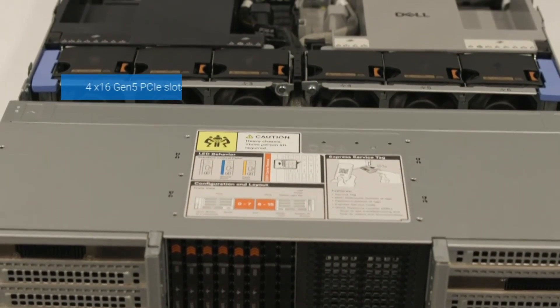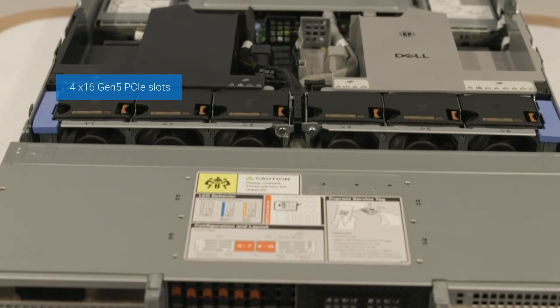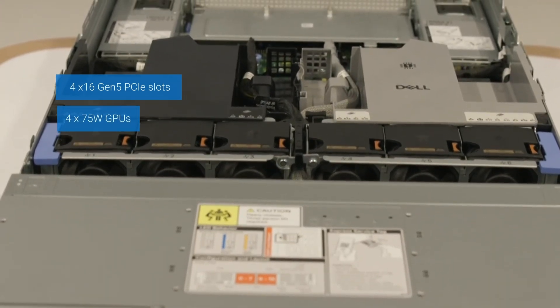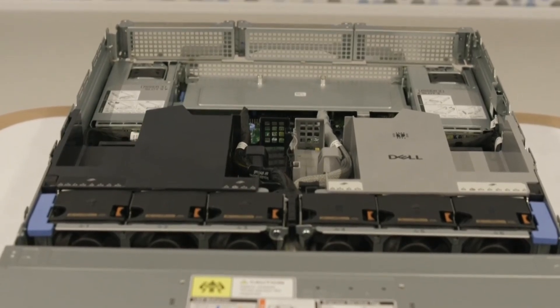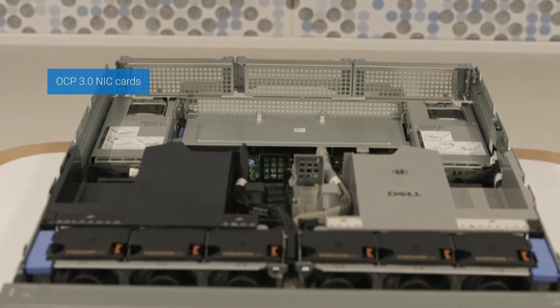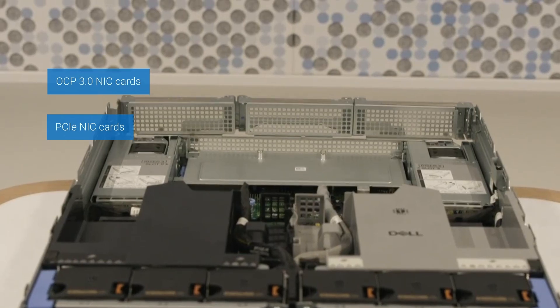How about the network options, GPU support, and PCIe slots? Currently, this system supports four by 16 Gen5 PCIe slots and can support up to four 75W GPUs. For networking, this system can accommodate OCP 3.0 NIC cards and PCIe NIC cards.